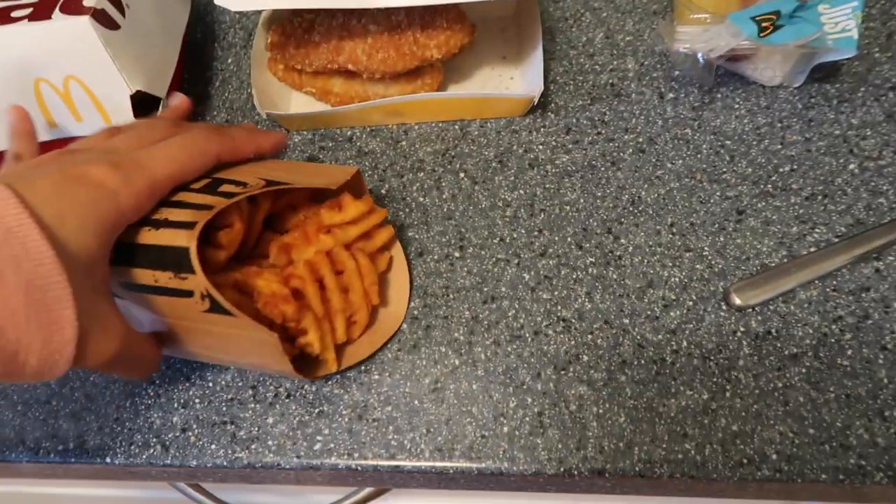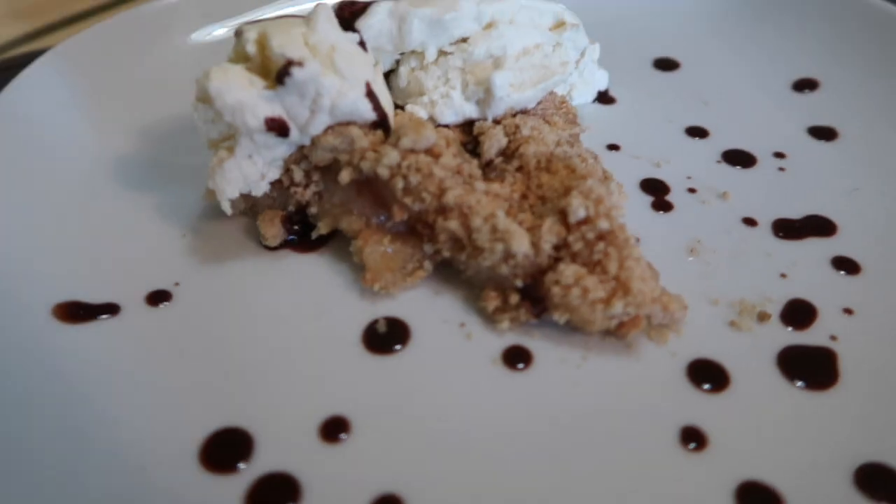So in this video, I'm gonna pretend as if I can cook, but in reality it's just McDonald's. I'm gonna turn McDonald's food into really beautiful, Instagram-worthy food.